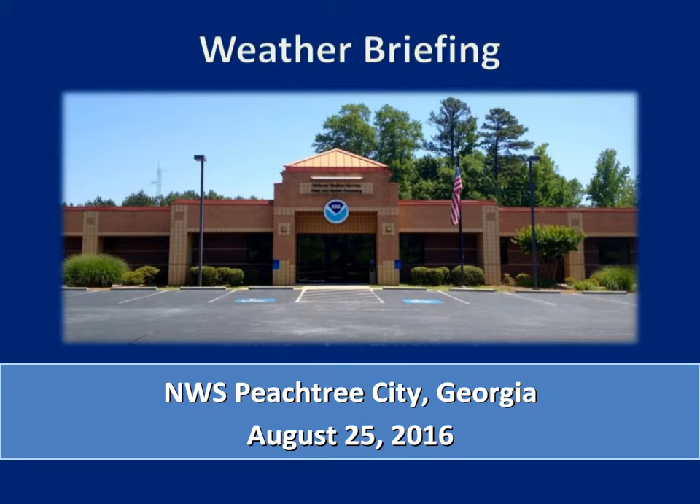Good day. This is Kent France with the National Weather Service in Peachtree City, Georgia, ready to give you your weekly weather briefing.